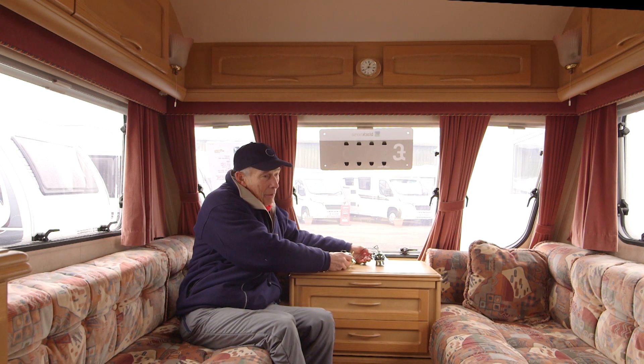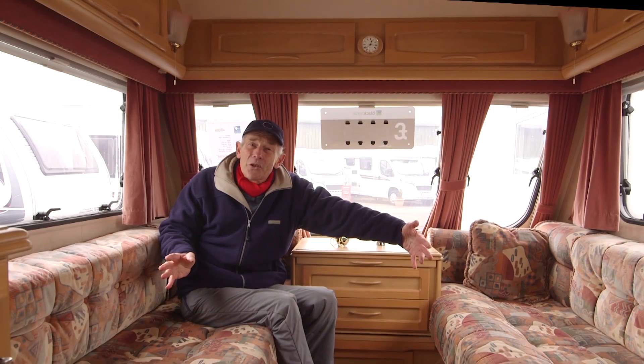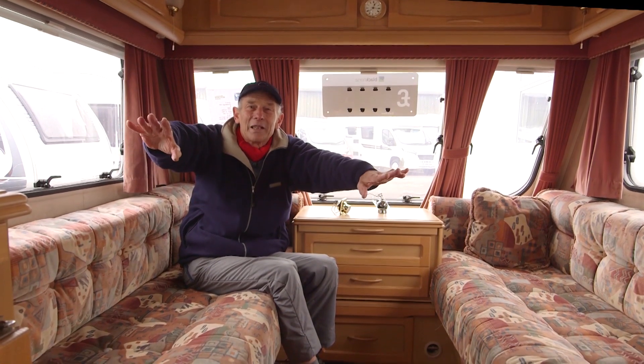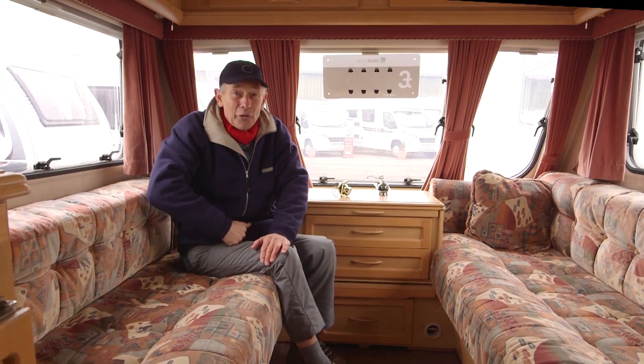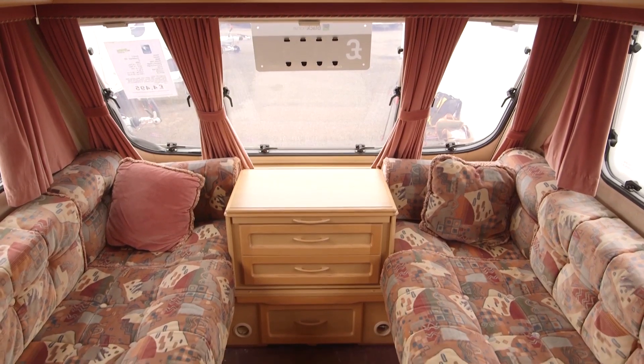This is the bedroom as well — it's a double bed across there should you so wish, or you can have single beds going this way. And finally, velvety curtains — it's a little bit too plush for me, but I know some of you watching will say ace. That's good quality again.